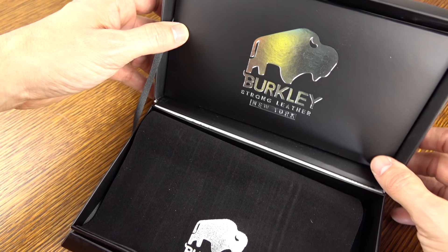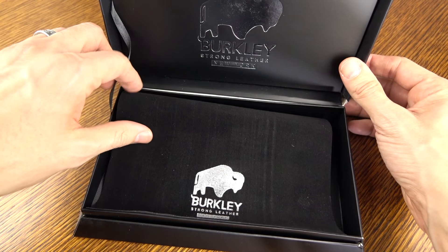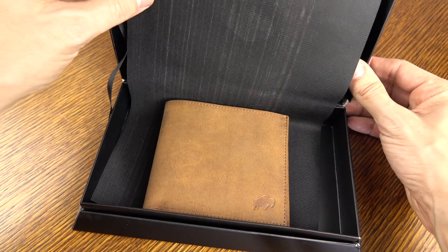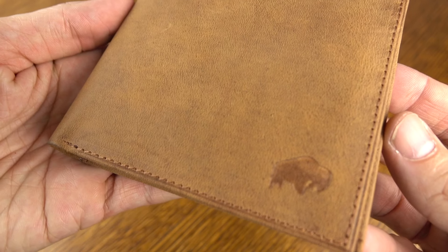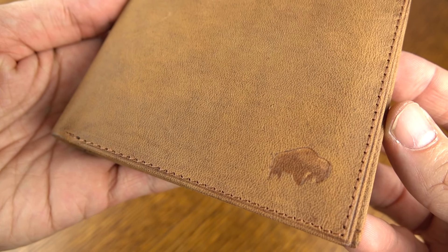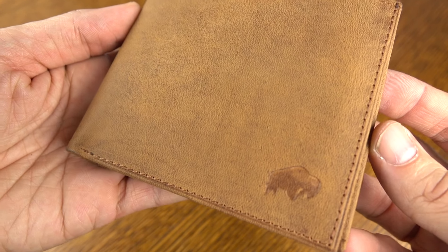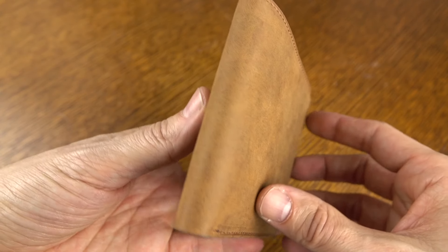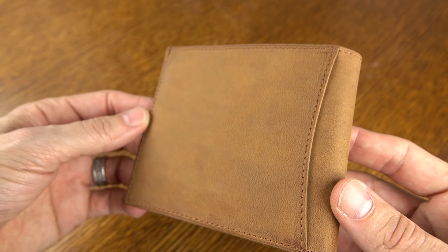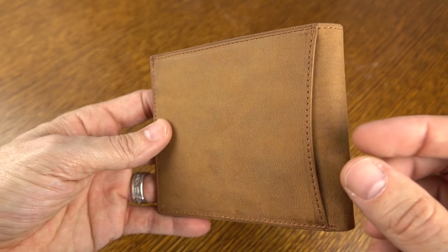Now this is going to run you right under $87, but before you gasp at that, understand this is a high-quality wallet. It's not something you're going to pick up at a department store that's going to break down and fall apart six months after you picked it up. You can see it's got a bison embossing in the bottom right-hand corner — that's their logo — and there's a pocket on the outside as well where you can put some cards or cash.